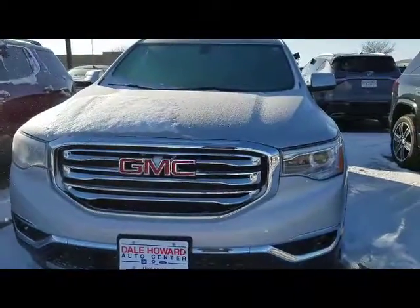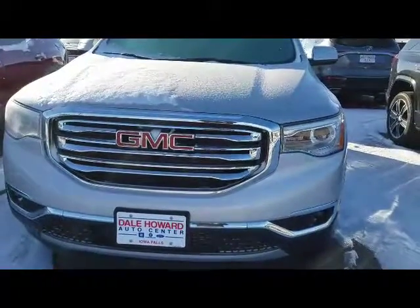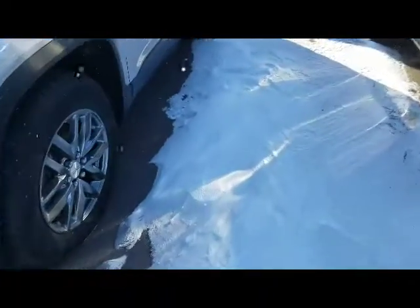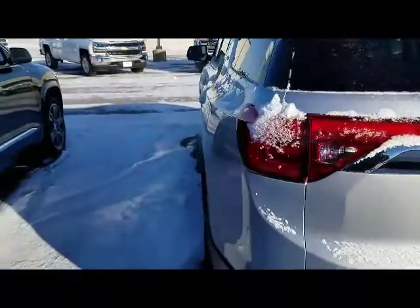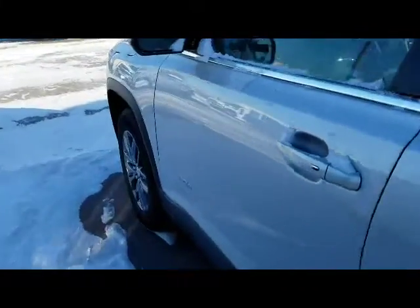Hi, I'm JJ Lindquist with Dale Howard Auto here at Iowa Falls, and this is our 2019 GMC Acadia SLT. They come standard with nice wheels, keyless entry. This one does have the park assist sensors as well and the backup camera. It's a real sharp looking vehicle — very easy and comfortable to ride in and operate.